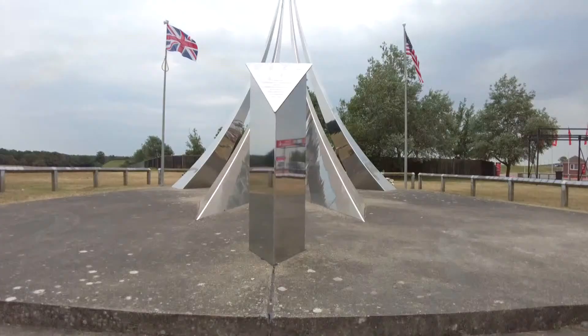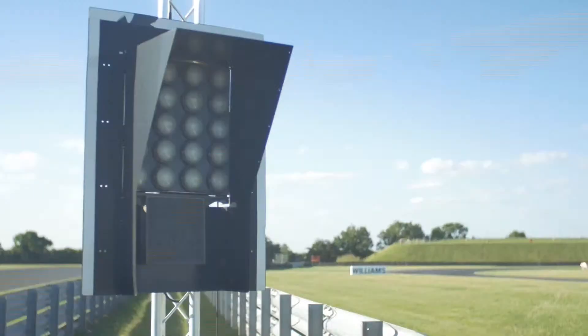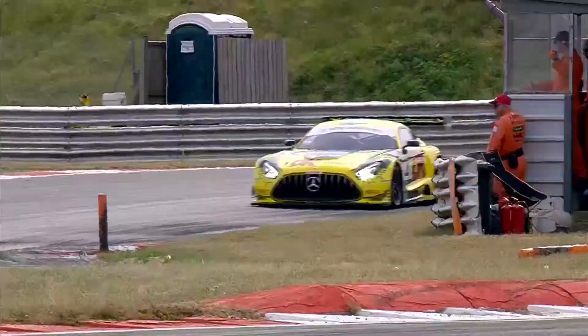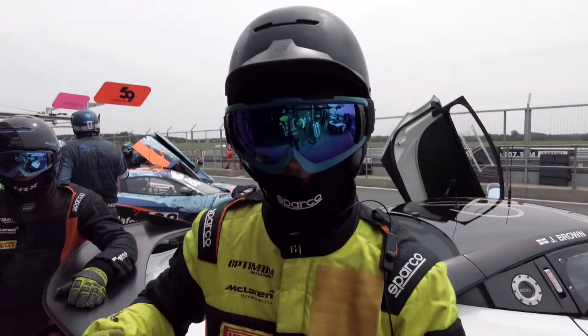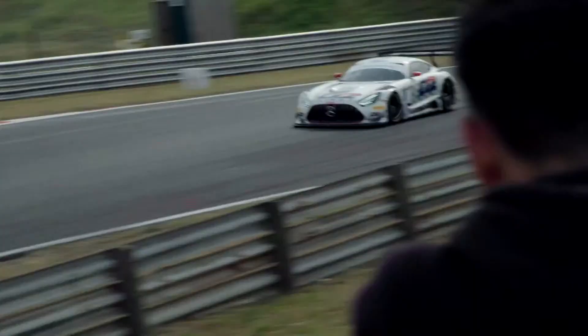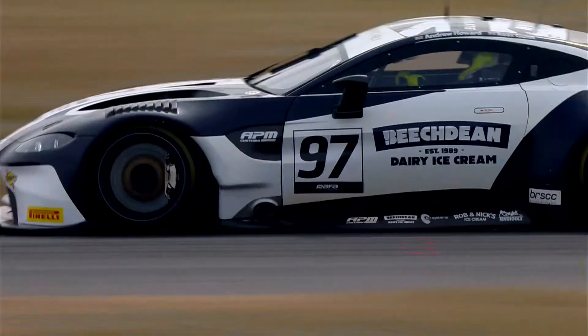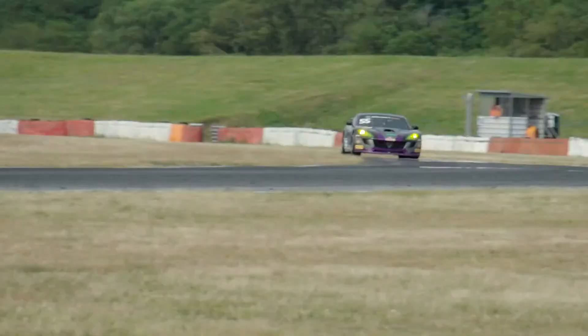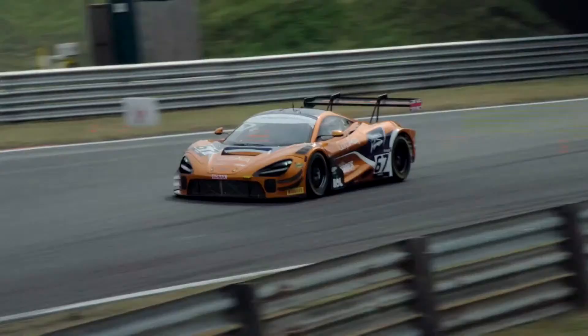Welcome to the Snetterton 300 circuit, bringing the Intelligent Money British GT Championship into the second half of its 2023 campaign. We've had some excellent racing already this season with a variety of winners across both GT3 and GT4. Now it's time for attention to turn to point scoring. We've got 34 cars racing here across two 60-minute races — short, sharp action as the day goes on.